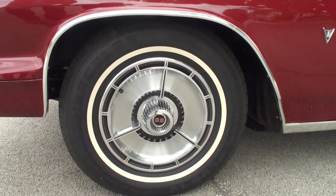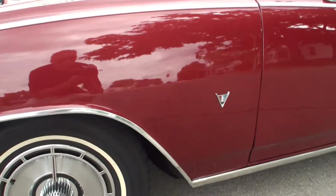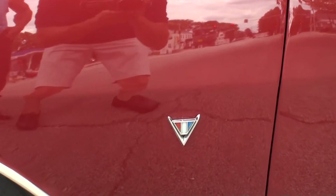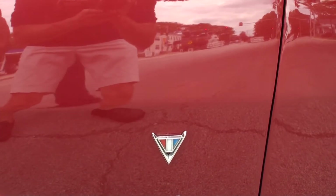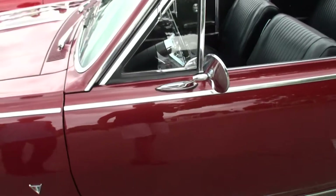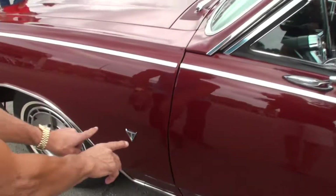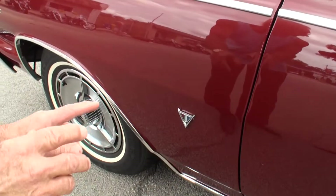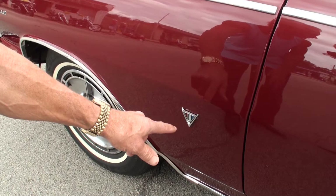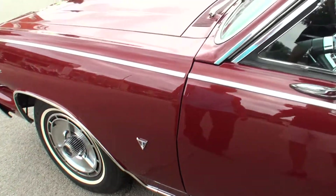And these are the original hubcaps? Yes, and all the original badging. All original badges, yep. A little Chevy emblem. The V there — is that for the V8? That's for the V8, right. And if it had flags with the V8, it would be a 327. This is a 283 insignia. Oh, that's good to know.